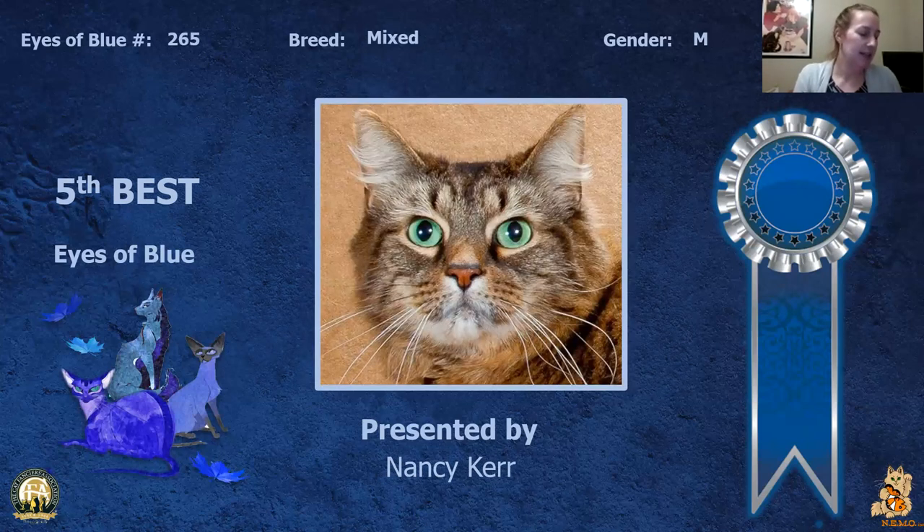My 5th best cat is this neutered household pet. Looks gorgeous — really large, big green eyes that just draw you in. He's like sizing you up going, okay, we can do this. Which complement his beautiful coloring. Today he is my 5th best.